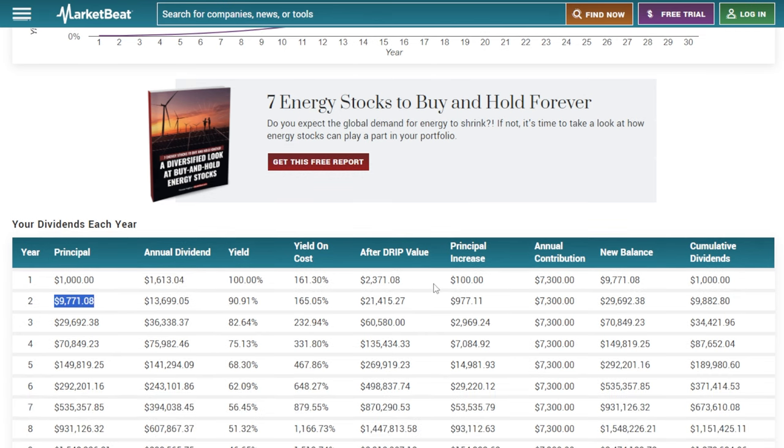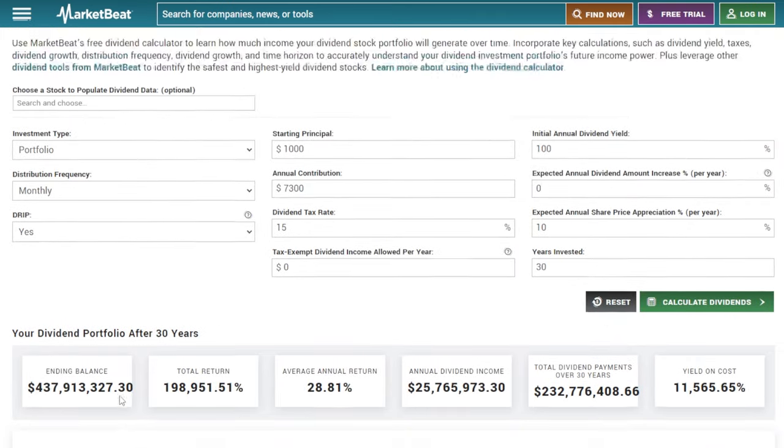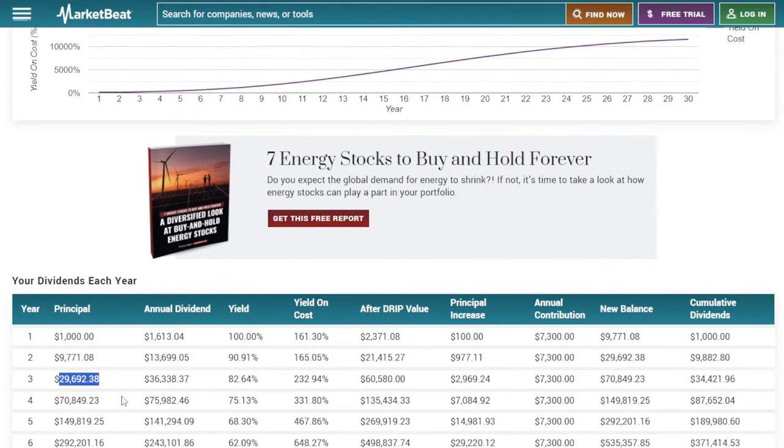Year number two, after reinvestment and the $7,300 contribution, this investor would have around $14,000 per year in dividends. By year number three, if nothing changes, we could see $36,000 per year in dividends. By year number five, $150,000 of principal with around $141,000 per year in dividends.